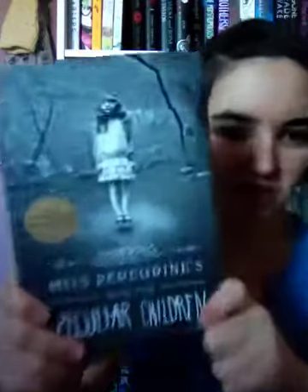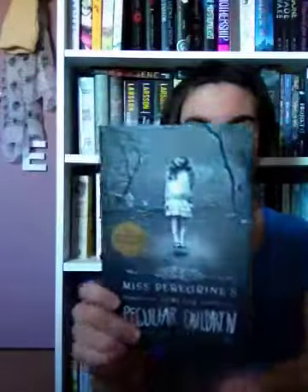The next one is Miss Peregrine's Home for Peculiar Children. The font doesn't look that scary — there's a little girl levitating on it — but I'm including it for the back cover, which is filled with creepy photos throughout the book. On the back there's one little girl standing there but in the reflection there are two, and there are these strange little boys. I just think this had to be included in my scary covers.